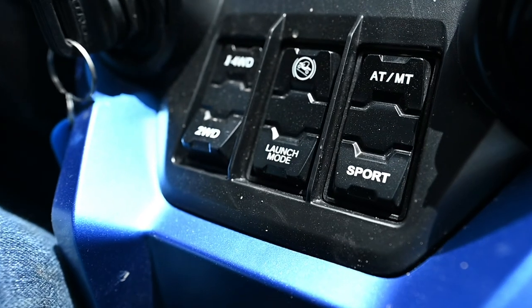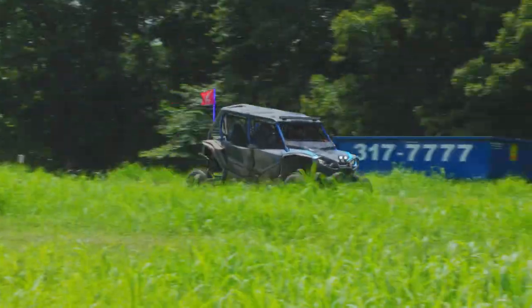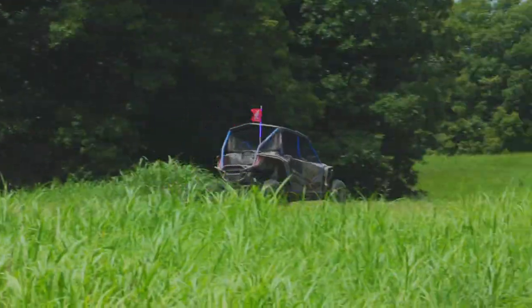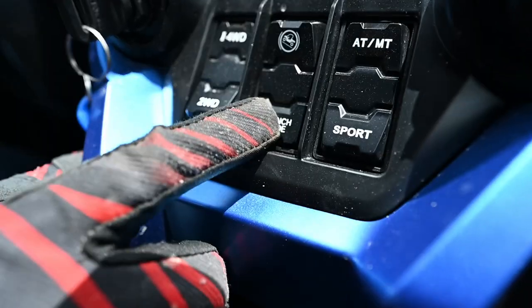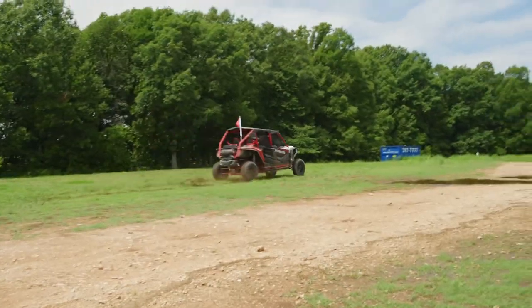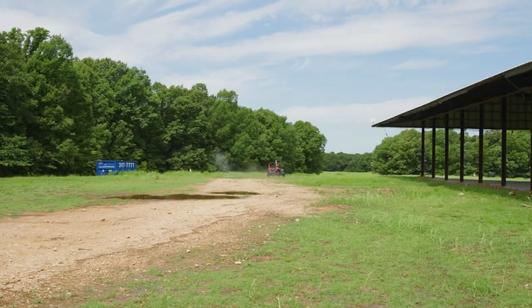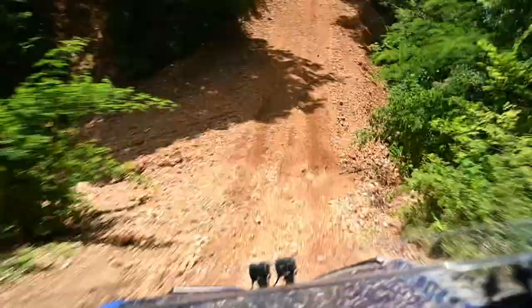One of the other features on the Talon here today is a launch mode. I always laugh because I don't know that it's really good for anything. However, it is super fun to engage launch mode. It gives you the ability to get the revs right up to redline and then just drop the hammer and it takes off like a scared rabbit. It's fun, but just make sure you do it in a big wide open field.